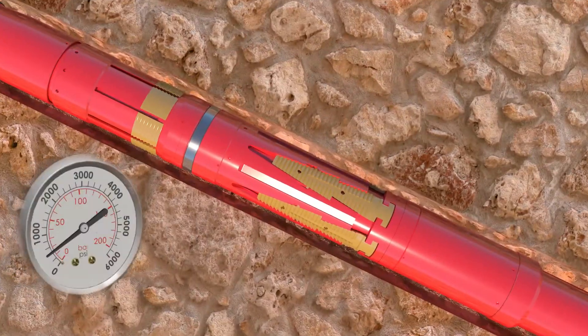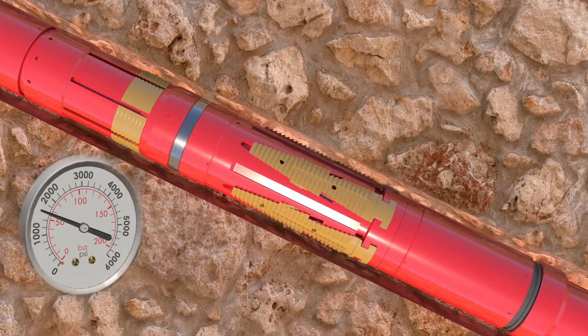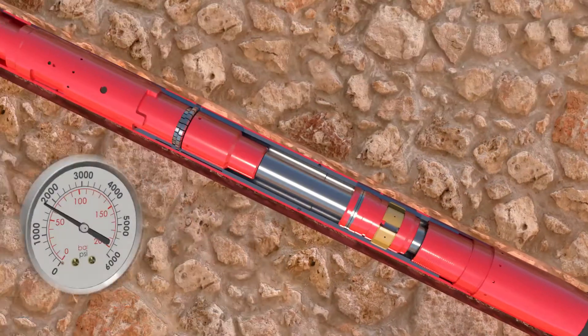While running in, the hanger slips are mechanically contained under the tool OD and protected in the cone.